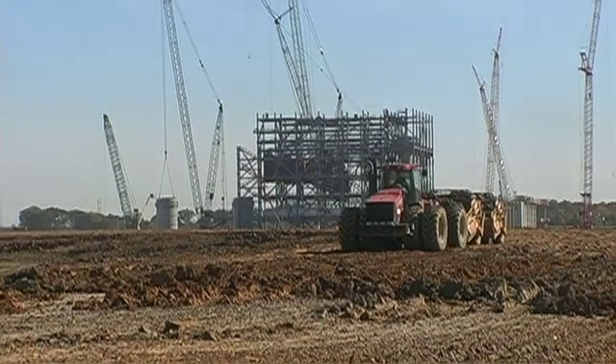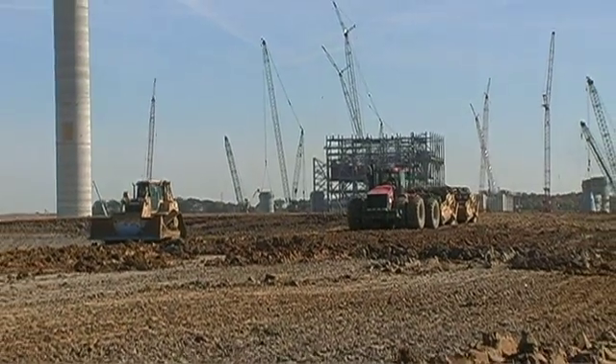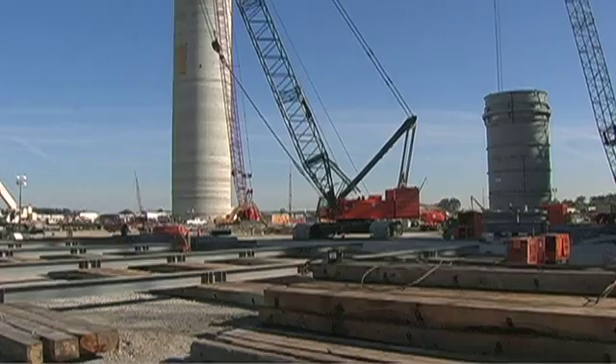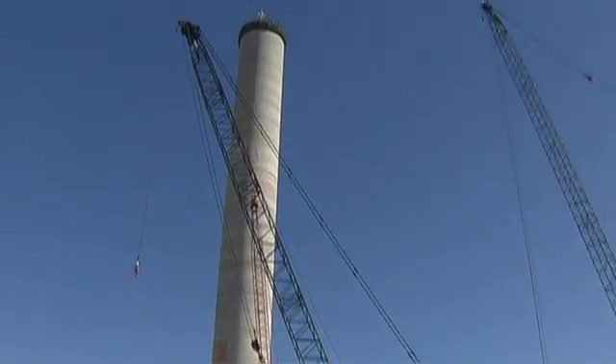Capping the project, literally, will be the plant's chimney stack, reaching 700 feet into the air over the town of Lively Grove. That's 70 feet higher than the Gateway Arch in St. Louis.